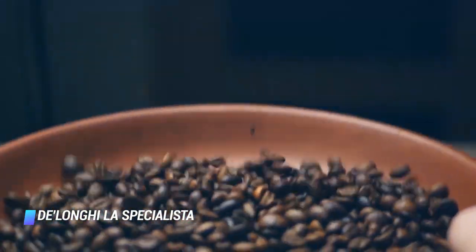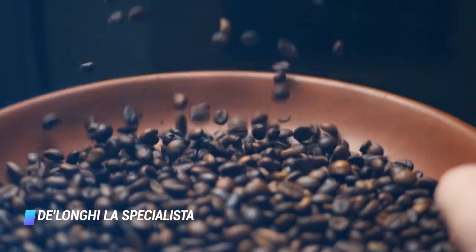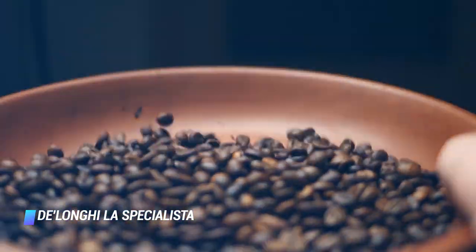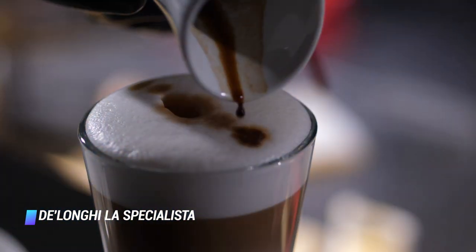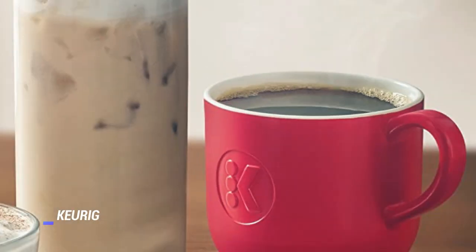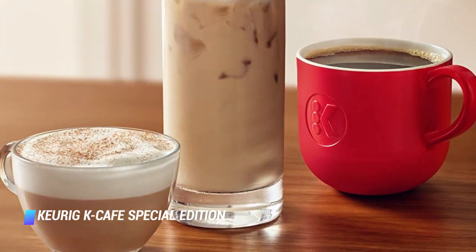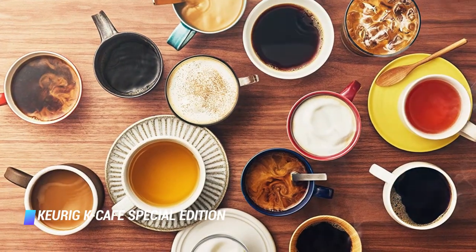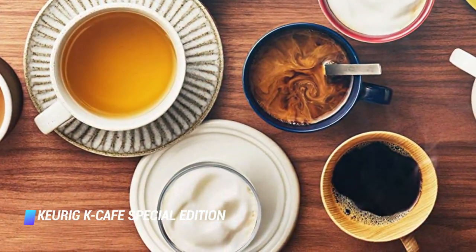Another noteworthy perk: DeLonghi has a series of very helpful how-to videos that not only teach you how to use this machine, they also provide suggestions on how to make lattes and latte art. Coming in at number 4, the Keurig K-Cafe Special Edition makes espresso-style coffee by brewing a concentrated shot of coffee from your favorite K-Cup or the Keurig reusable coffee filter, which is sold separately.